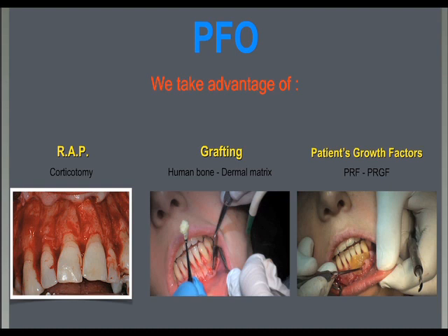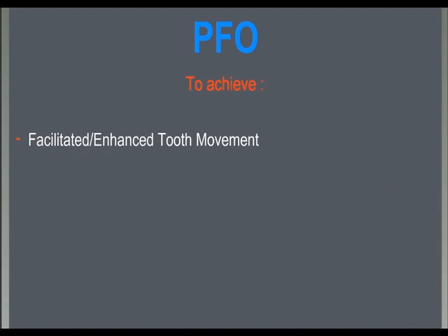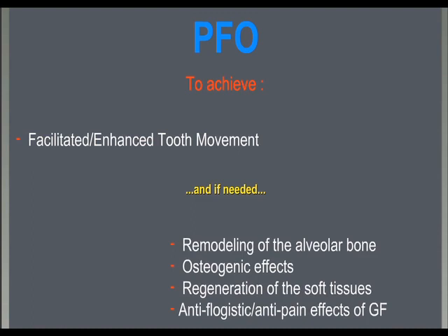The positive modification in bone metabolism from the periodontal surgery helps achieve a facilitated and enhanced orthodontic movement. Only if the case requires it — an evaluation made jointly by the periodontist and the orthodontist — techniques to regenerate hard and soft tissues, remodel alveolar structures, and take advantage of the anti-inflammatory and pain-relieving properties of autologous growth factors from plasma platelets are used.